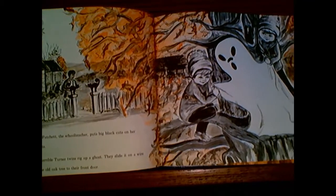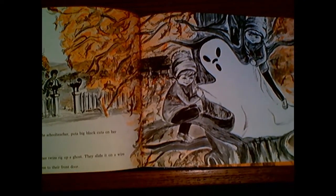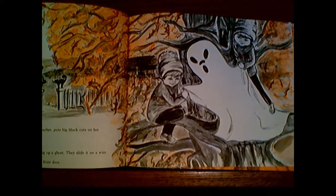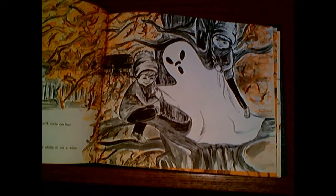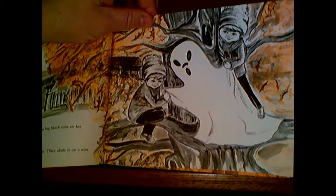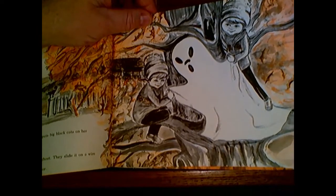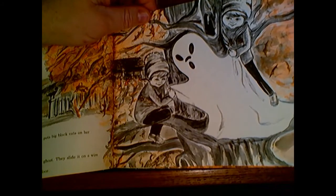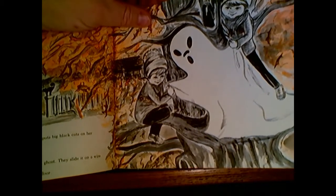The terrible Turner twins, they rig up a ghost. They slide it on a wire from the old oak tree to their front door. That would be a fun trick to play on someone — take a sheet and turn it into a ghost and then have it slide down the wire right to your front door when the trick-or-treaters come.